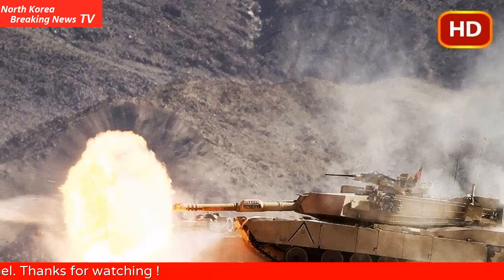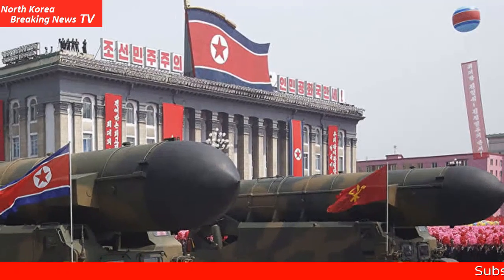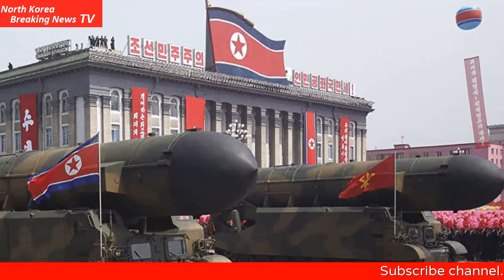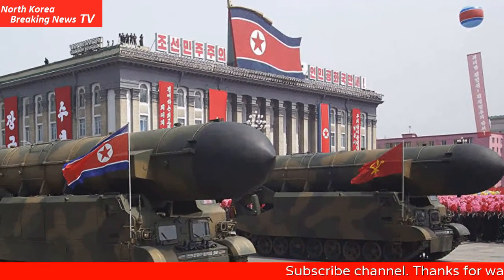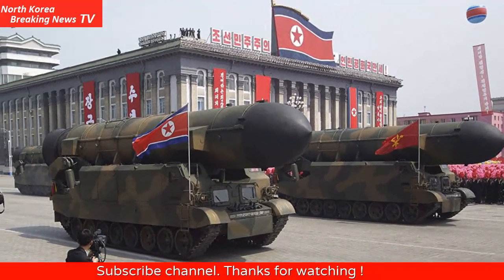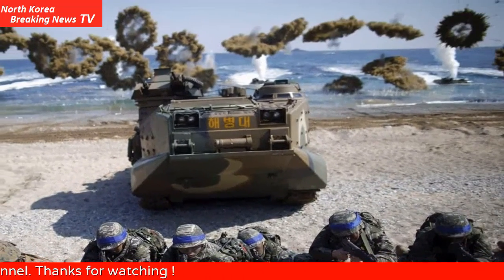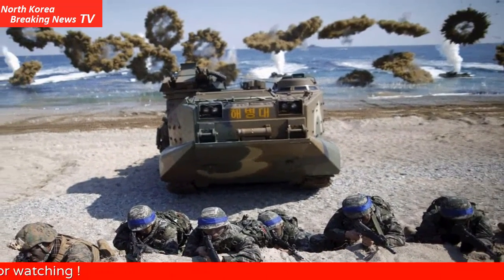2. MV-22 Osprey. Modern amphibious assaults move marines as much by air as by sea. Aircraft can move faster and farther than AAVs and landing craft, even landing miles away from the nearest beachhead. This vastly increases the amount of terrain enemy forces must actively defend.